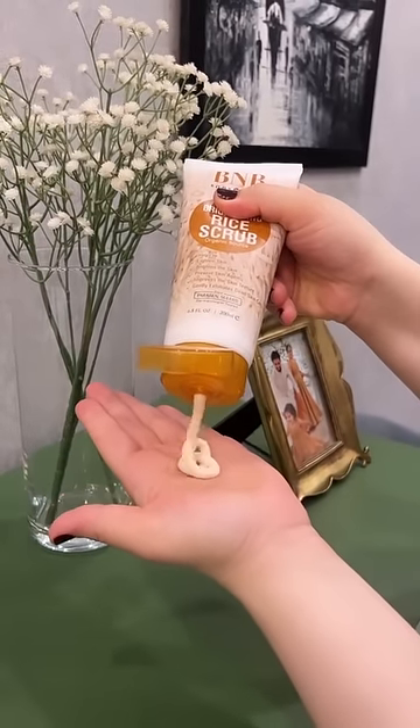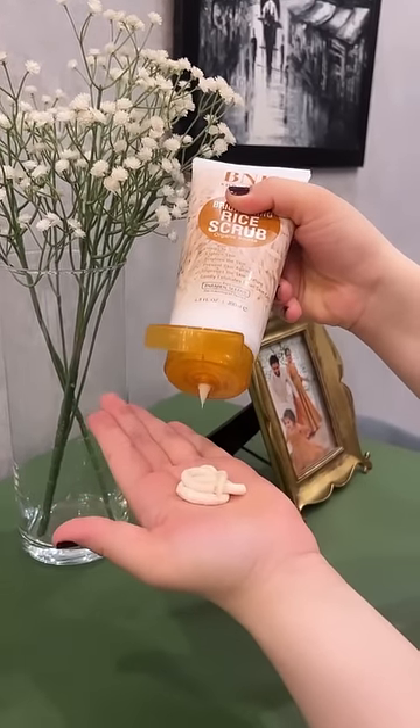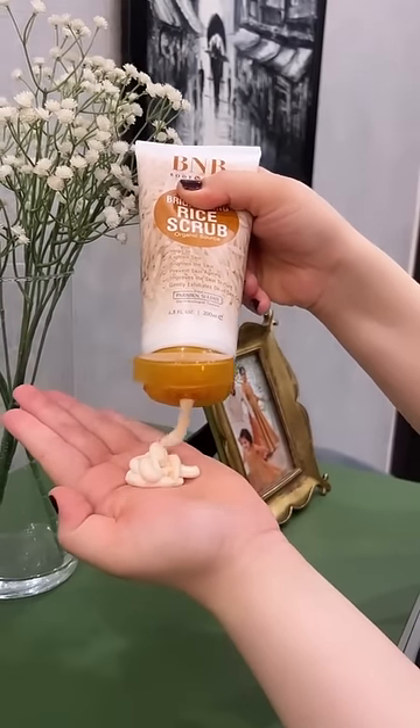The second product is Rice Brightening Scrub. This will lighten your skin, brighten your skin, fight aging, and gently exfoliate. This will make your skin glow and you will feel literally fresh. It will exfoliate your skin with micro-fillant particles. The texture and smell is amazing.